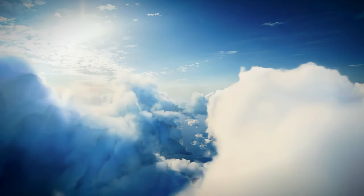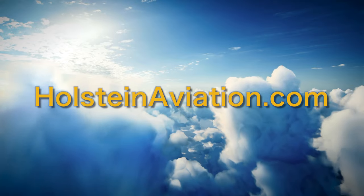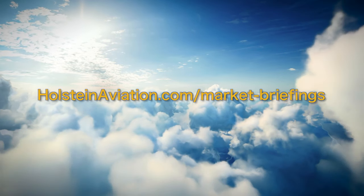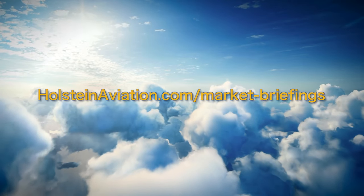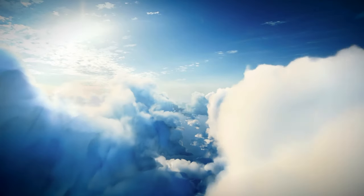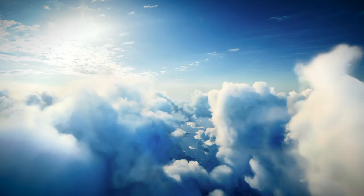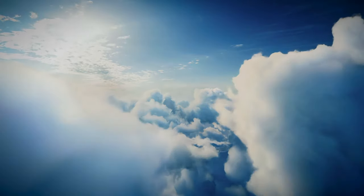For some valuable resources, I would encourage you to check out our website at holsteinaviation.com. Resources include market briefings on nearly 100 different models of turbine business aircraft. These market briefings are updated every month and are downloadable for your convenience. This will allow you to keep a pulse on the market on various different aircraft types. Additionally, we have helpful and informative video reviews and information on a variety of aviation topics that are frequently added and updated.